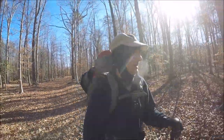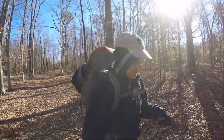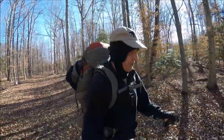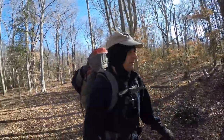Hey there everybody, how are you? It's good to be back on the trail again. I am at Doncaster Demonstration Forest near Nangemoy, Maryland. Kind of an obscure, out-of-the-way place.